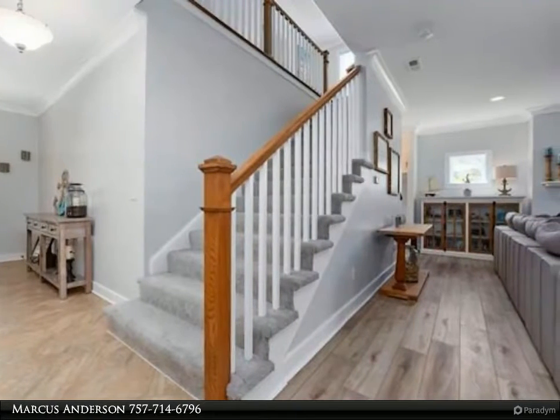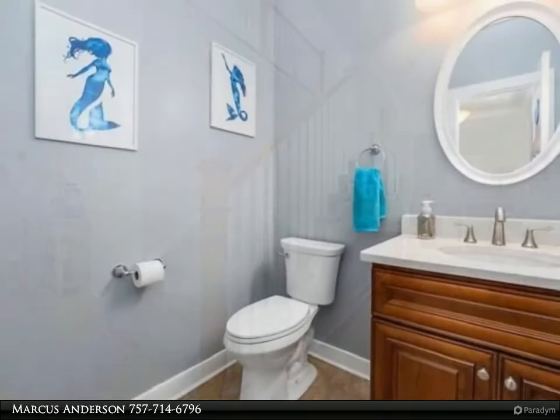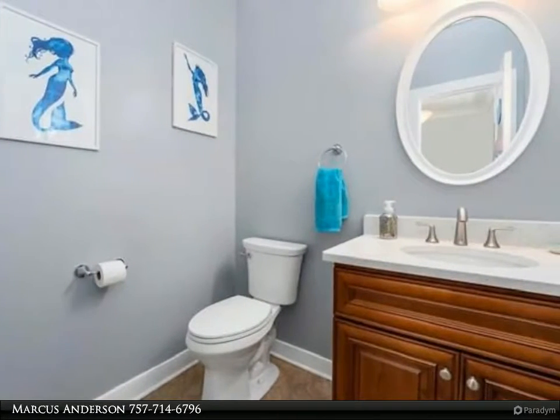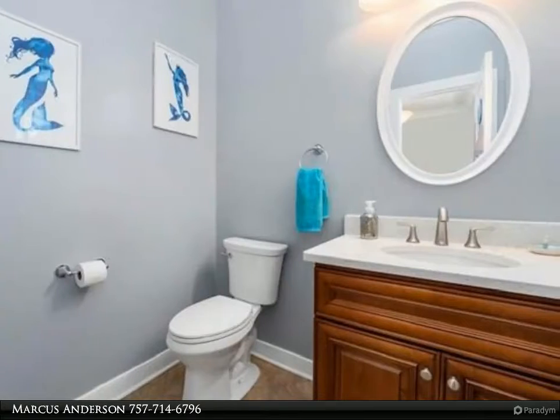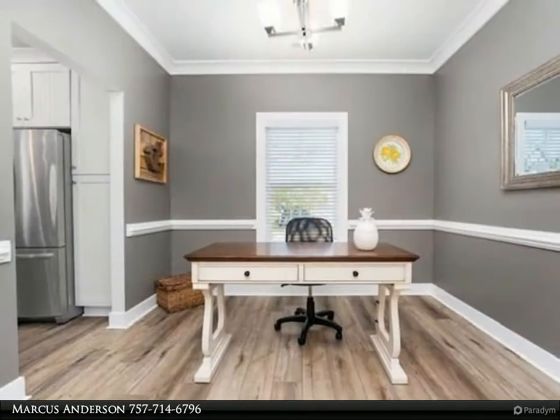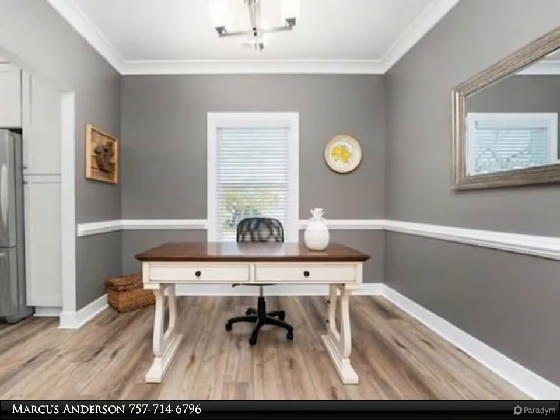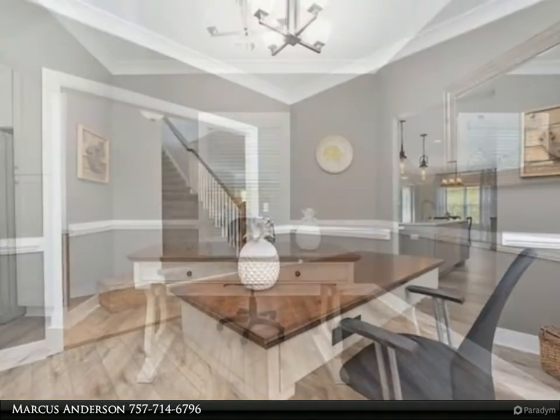Laminate wood floors and modern lighting throughout. The gourmet kitchen offers modern cabinets, granite countertops, a center island, and stainless steel appliances. The master bedroom features tray ceilings and his and hers walk-in closets. The master bath boasts a soaker tub, tiled shower, and double vanity.